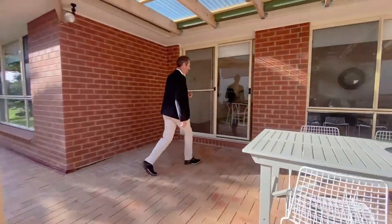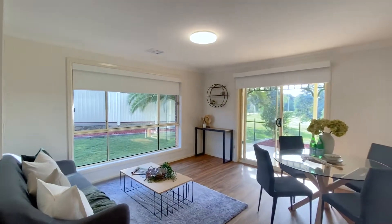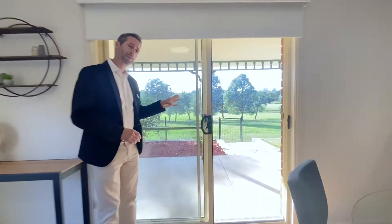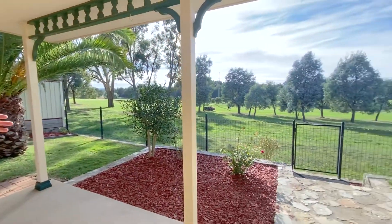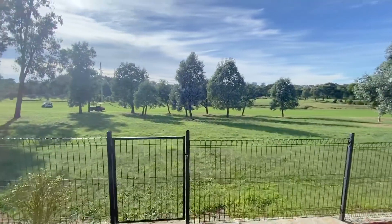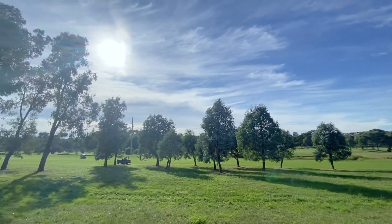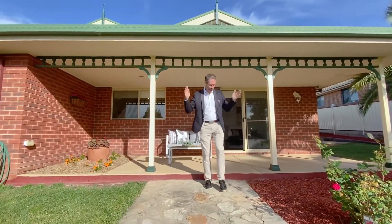Back inside, turning left into the dining and meals area opening off the kitchen, again those full-length windows are characteristic throughout. Coming through a sliding door takes you to an alfresco entertaining area just under 20 square meters — a wonderful spot to enjoy the outlook. What we're backing onto here is one of the fairways of the Gungahlin Lakes Golf Course, a genuinely scarce and beautiful backdrop to wake up to every day.